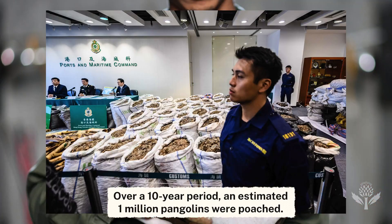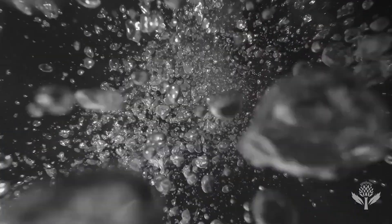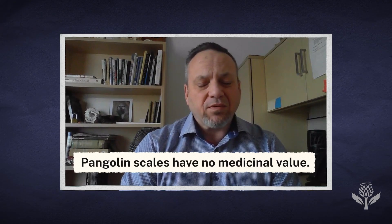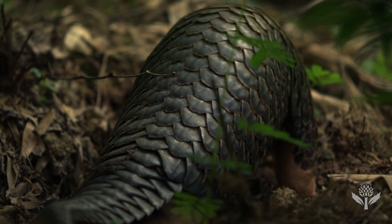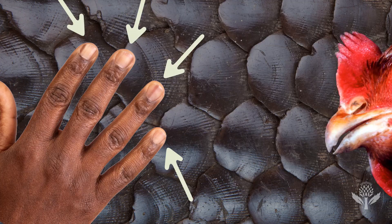Pangolins are now the most trafficked animals in the world. The meat is a delicacy in a lot of Asian countries and Africa, but their scales and other body parts are believed to have medicinal value. Their scales are made of keratin, the same stuff as human fingernails or chicken beaks.